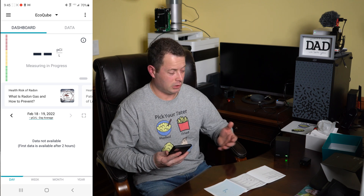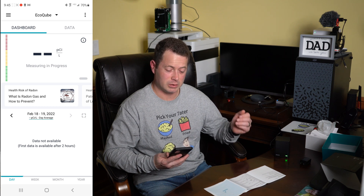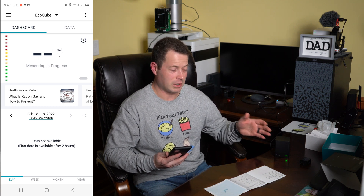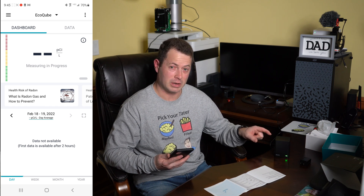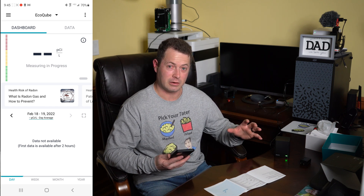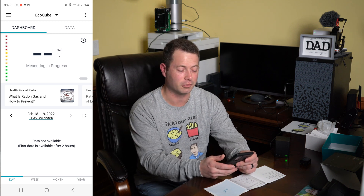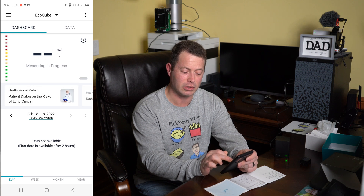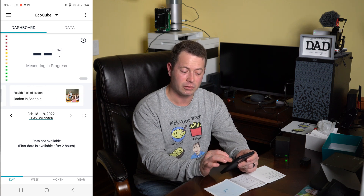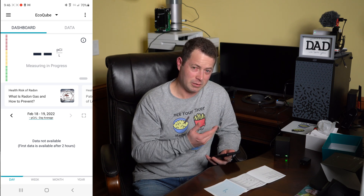I imagine up here in the office it's going to be better than in the basement. But for this demonstration I'll let it get my first reading and then move it to the basement and let it sit there for several days to a couple of weeks before I do another recording. This app also has a lot of information about the health risks.